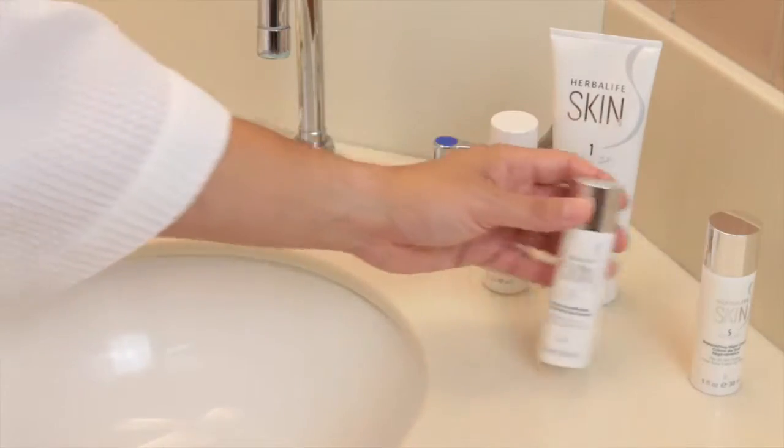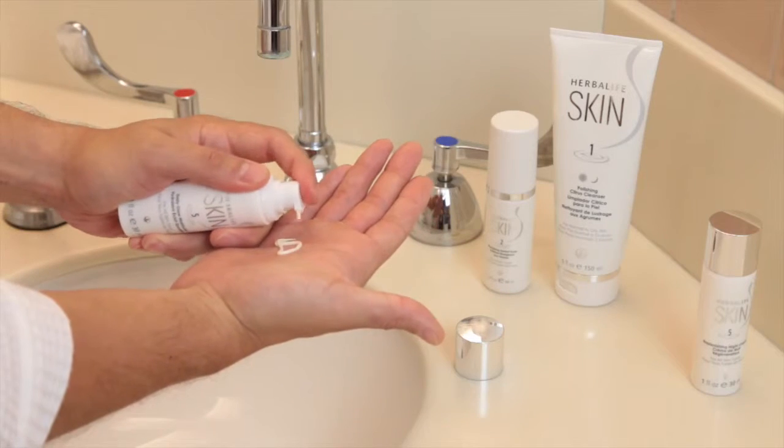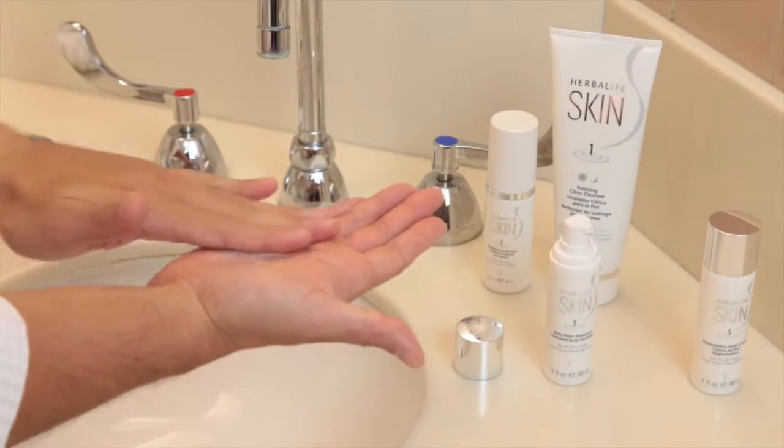His third and final step is moisturizing. Encourage your male customers to use Lightweight Daily Glow Moisturizer just after his morning shave. He may also want to use a rich replenishing night cream at bedtime. Be sure to remind him that these moisturizers are alcohol-free and will leave his face feeling incredibly refreshed.